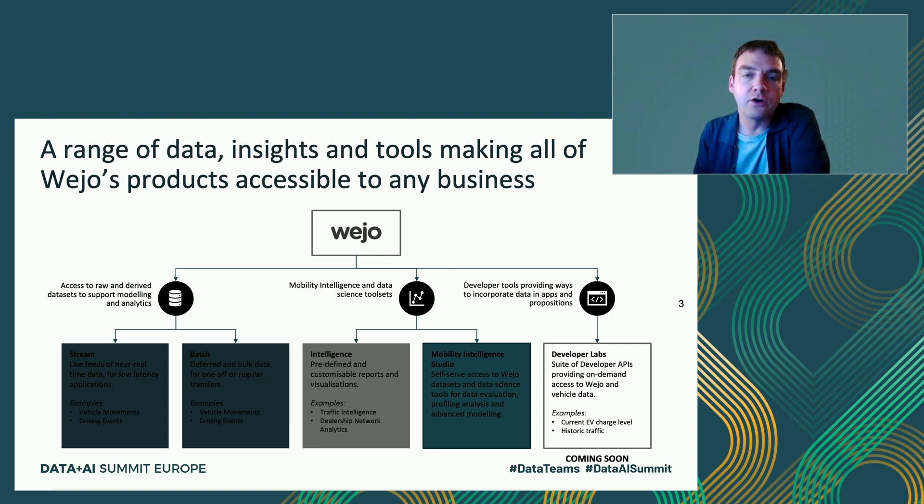We're making more and more intelligence-based products, which are customizable reports that aggregate large amounts of data around specific use cases and insights. What I'm going to talk to you about today largely is a new offering we've got called Mobility Intelligence Studio. This is a self-serve data science platform that we're leveraging Databricks for, making all of our data available to a whole different type of consumer who doesn't necessarily have the infrastructure or capabilities to process that amount of raw data. We've also got developer lab offerings, which are APIs you can subscribe to, call, and integrate with your own applications.